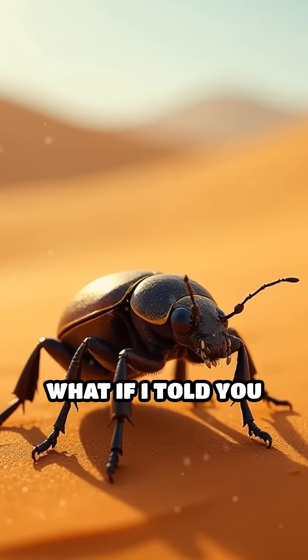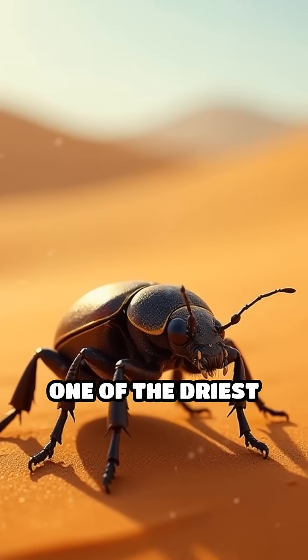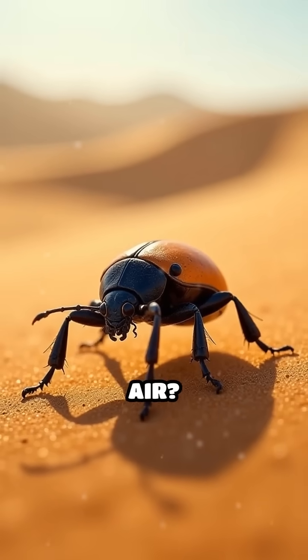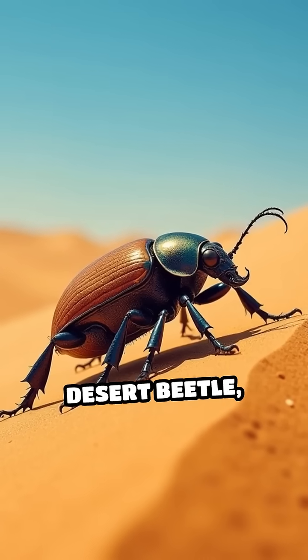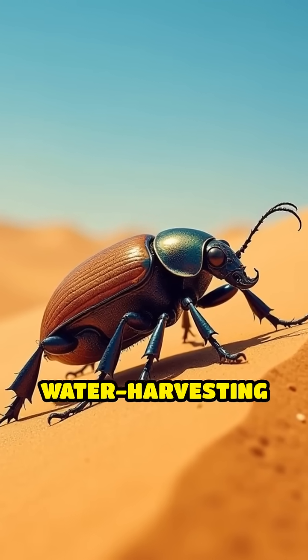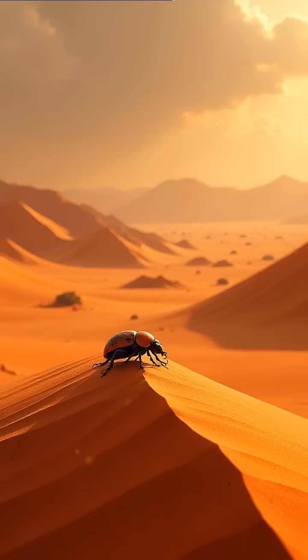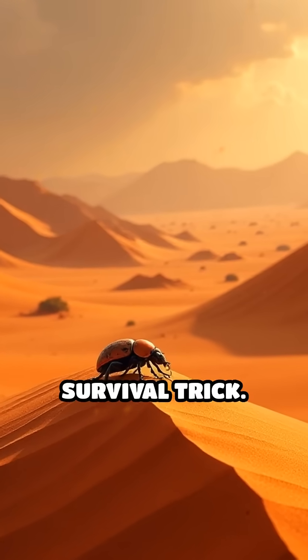Stop scrolling. What if I told you there's a beetle that survives in one of the driest places on earth by literally pulling water out of thin air? Meet the Namib Desert Beetle, nature's ultimate water harvesting machine. These tiny insects live in a place where rain is almost non-existent, but they have evolved a mind-blowing survival trick.